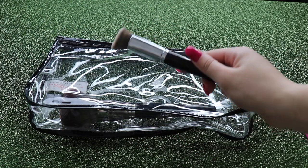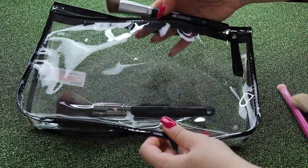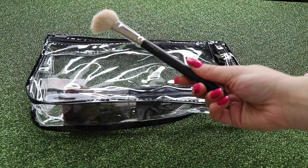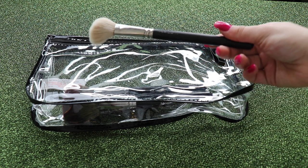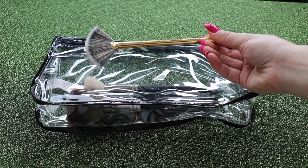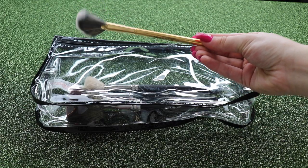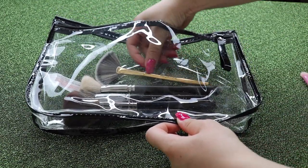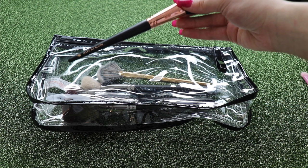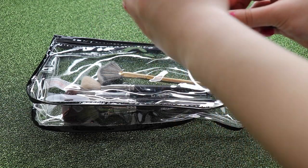For my foundation brush, the Morphe E7 — one of my favorite brushes ever, great for putting foundation on. Then for contouring I have this MAC contour brush — I think this is the 168. For my highlighting brush I have the Morphe Y13 little fan highlighting brush. And then for blush brush, this one is from Beauty Bay's own line and it's called the Make Me Blush brush — really nice, soft and fluffy.